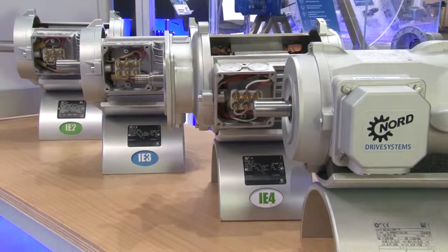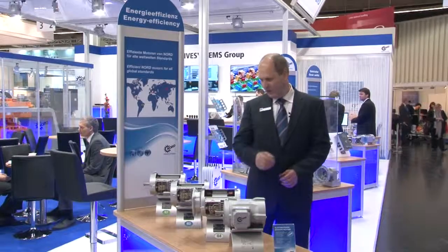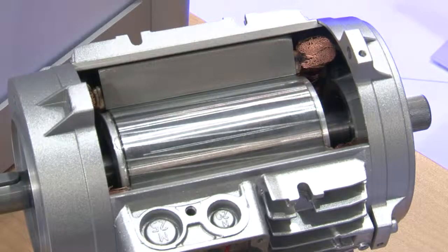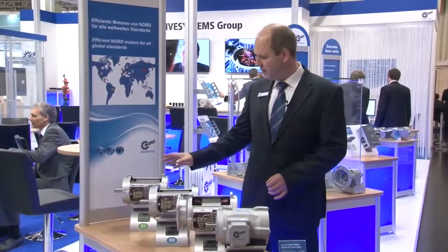I would like to present our efficient Nord gear motors, which you can see here. Starting with our standard motor in Europe, IE2 efficiency, which is available up to 30 kilowatt.